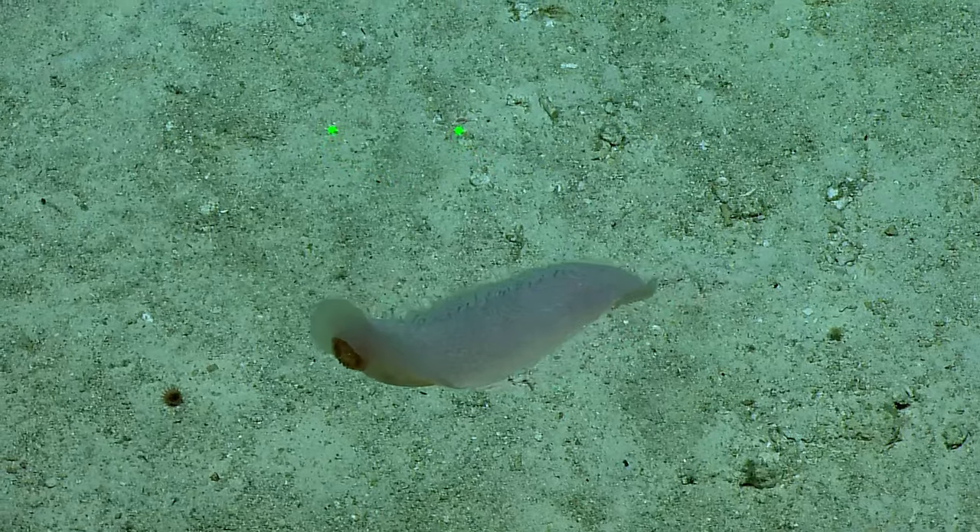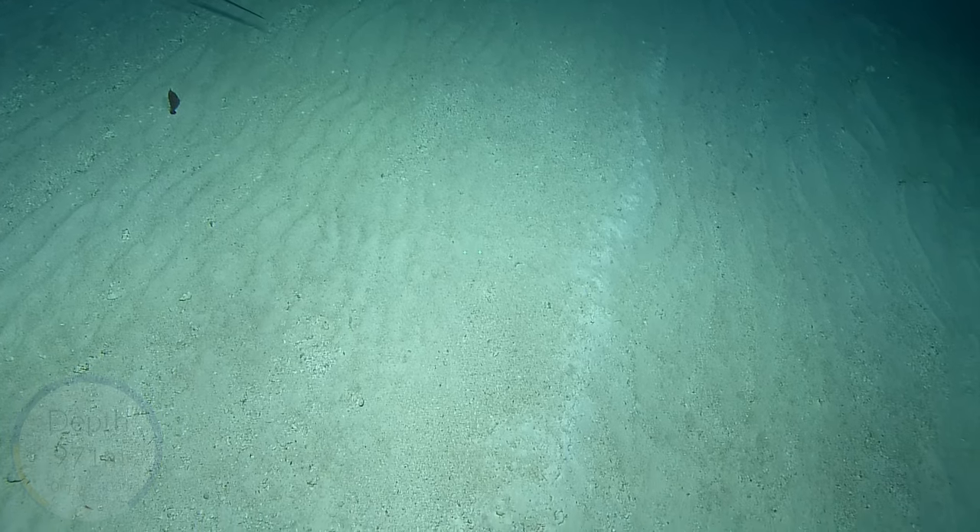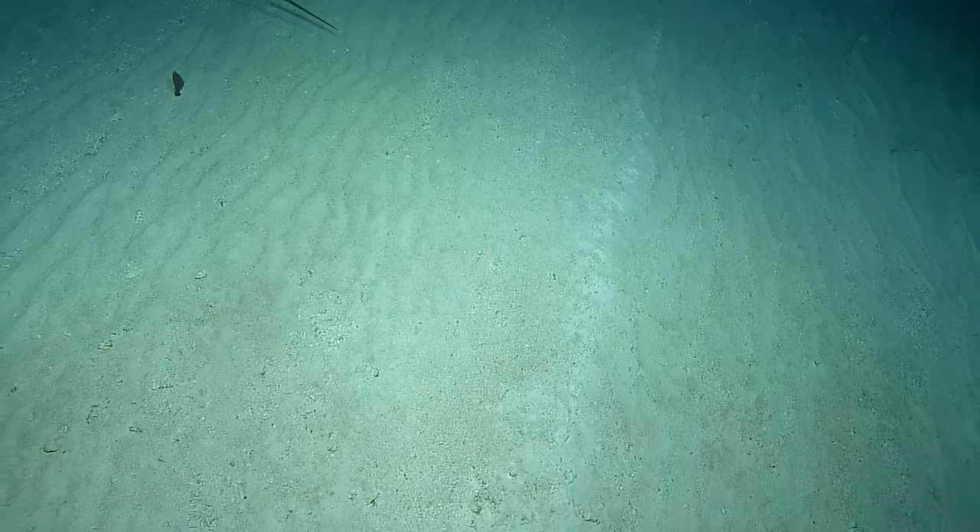Stay still — maybe we won't notice you. Let's check please. Is it a squid? Is that a squid? It just ate something. It's like a long squid.